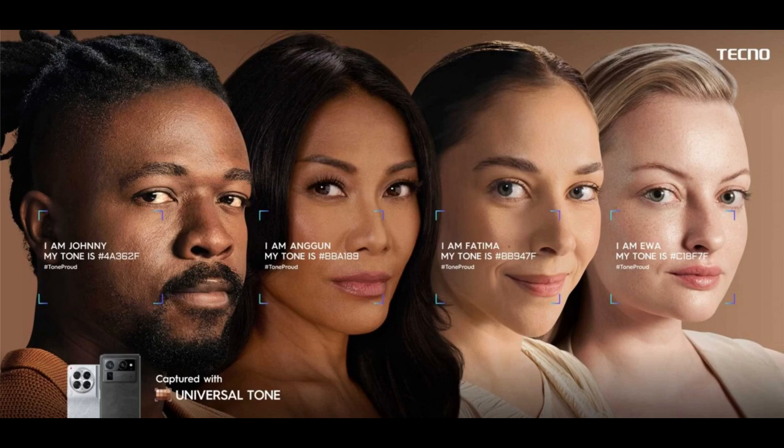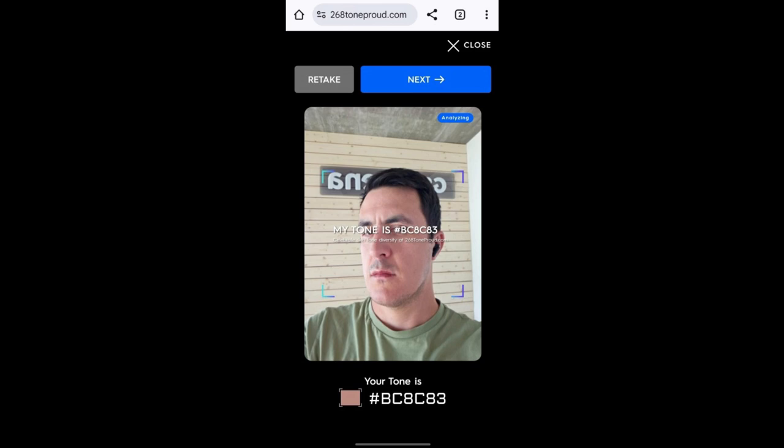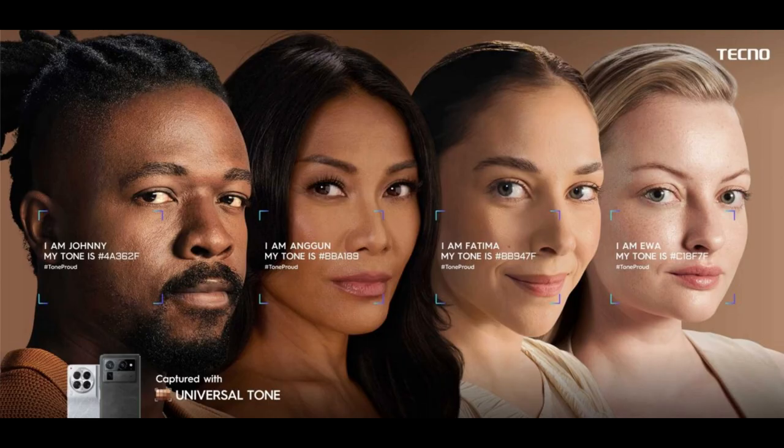Techno has now integrated this into their phones and launched it on their Paleta website. Once you visit the site, it uses your front camera to detect your actual skin tone. This is part of a campaign to stop the bias of front cameras whitening people's skin in photographs — where after taking photos, people look altered or say it's photoshopped.